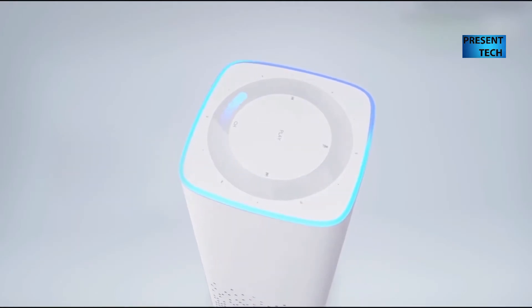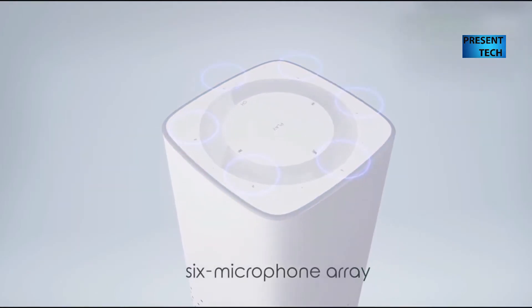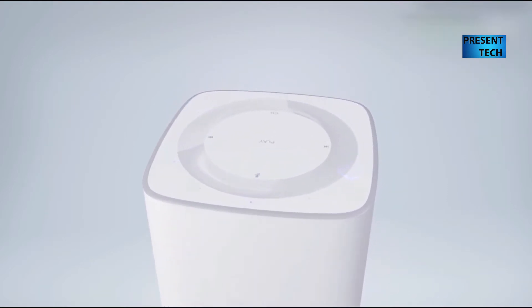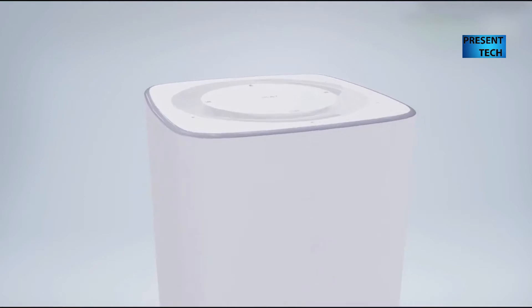Hi friends. As you may know, Xiaomi produces different gadgets, from smartphones and tablets, to headphones, smart home, TVs, and others.